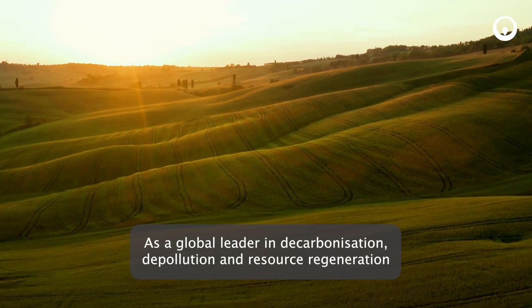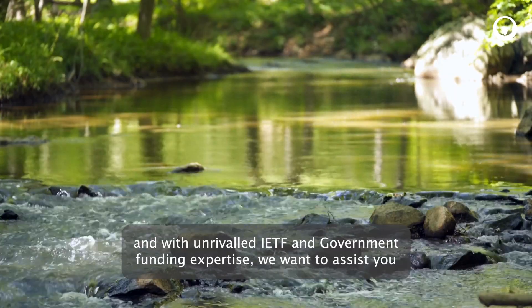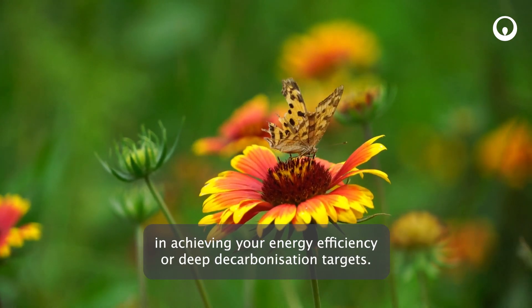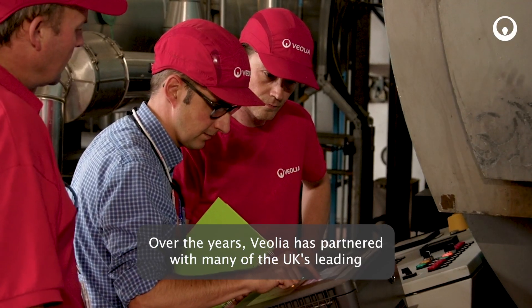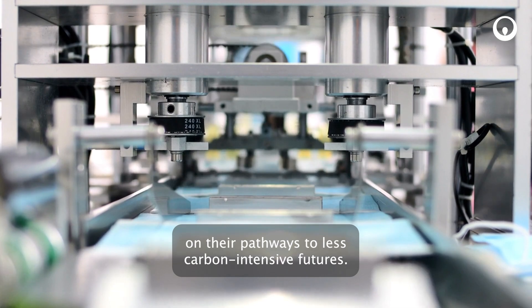As a global leader in decarbonisation, depollution and resource regeneration, and with unrivalled IETF and government funding expertise, we want to assist you in achieving your energy efficiency or deep decarbonisation targets. Over the years, Veolia has partnered with many of the UK's leading industrial manufacturers to support them on their pathways to less carbon intensive futures.